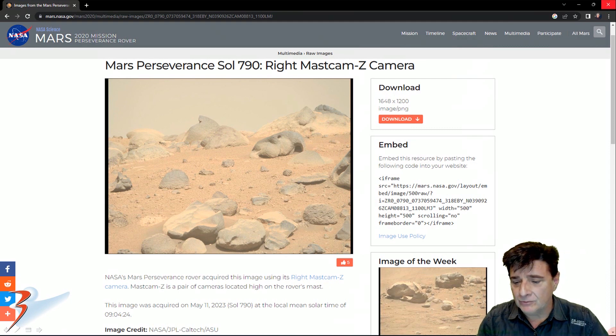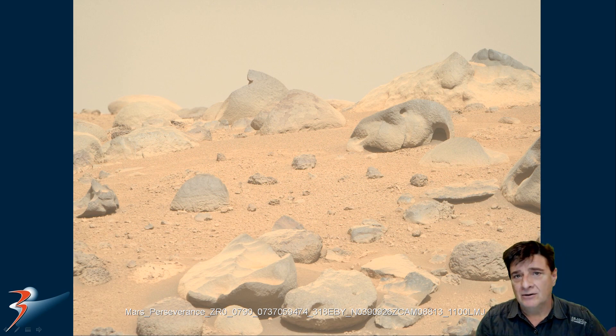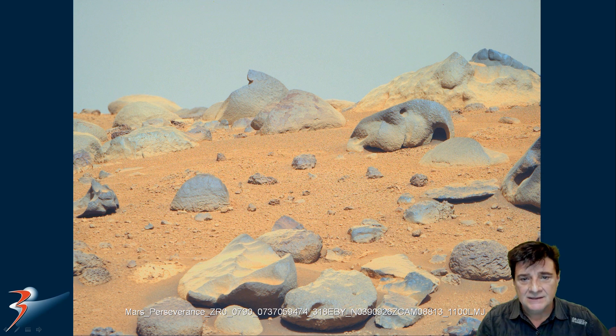The Wright Mastcam-Z camera acquired this on the 11th of May 2023. There's a look at the image as it's downloaded from the NASA website. Obviously it's washed out and it has this puke orangey color added to it. Here it is color corrected. You can see the sky is actually blue, like we've seen in Curiosity Rover photographs. That presentation that NASA did on the 10-year anniversary shows the blue sky in the slide deck, so we're not far off. I've removed the color filter and also corrected the contrast.